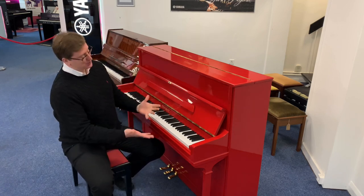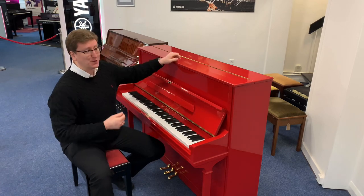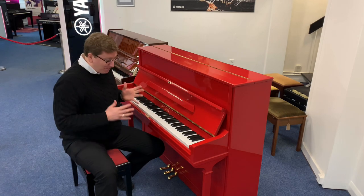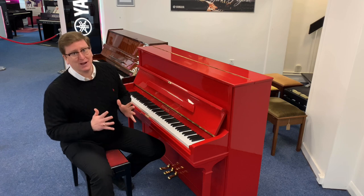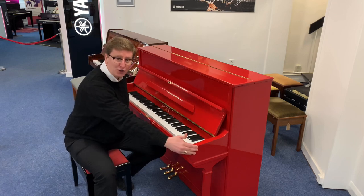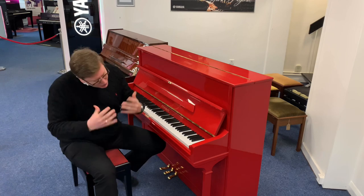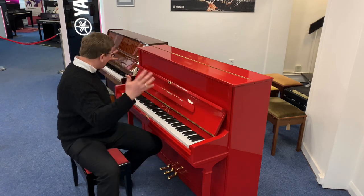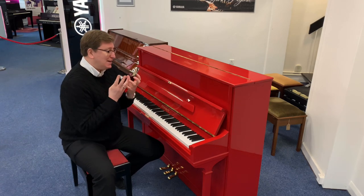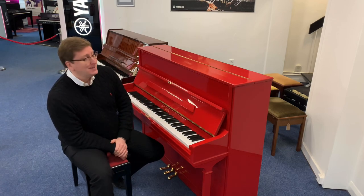It's a custom paint job — one of a kind. The previous customer has obviously been a massive fan of Ferrari red. This is a traditional upright acoustic piano; it plays great and sounds absolutely lovely. Because of its size — 115cm in height, 60cm in depth by 148cm in width — it's a very nice traditional upright with column legs, giving it a really big, mellow sound with some nice brightness in the treble.